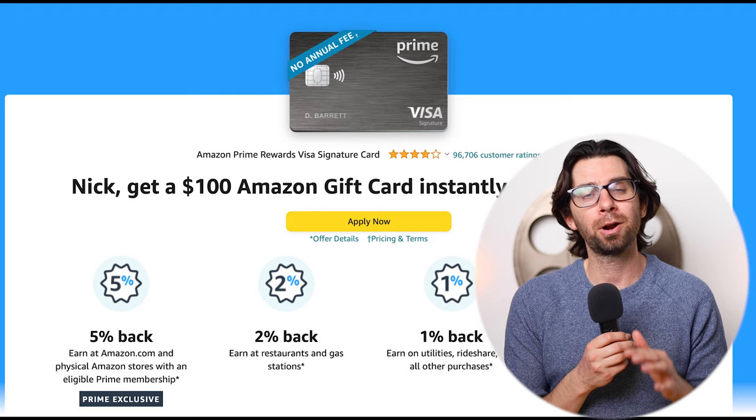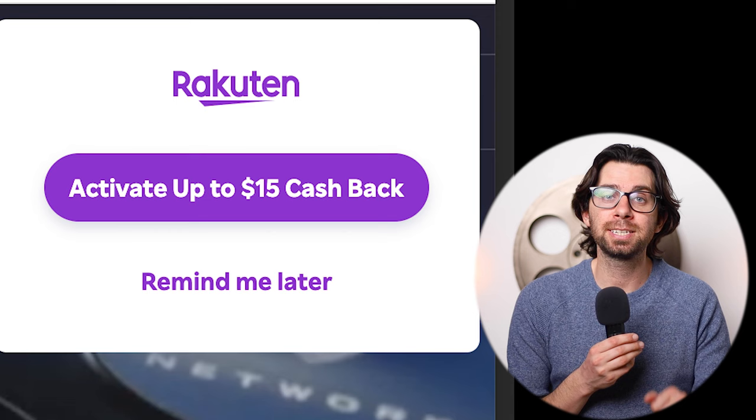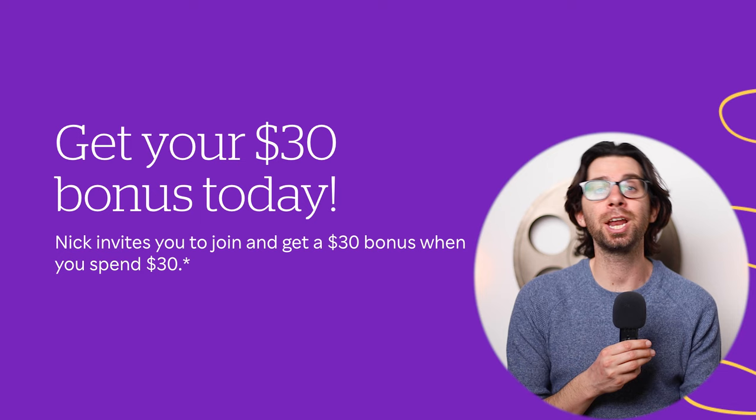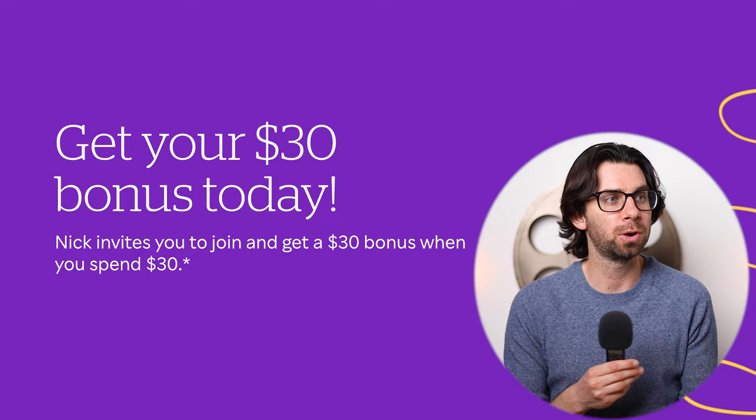For Sling TV, if you sign up through Rakuten, they'll give you fifteen dollars cash back. As of right now, the first month of Sling TV is only $20, so you get the first month for five bucks. And Rakuten will kick in another thirty dollars if your purchases go over the thirty dollar mark — which they will — so you can get at least two months of Sling TV for free.